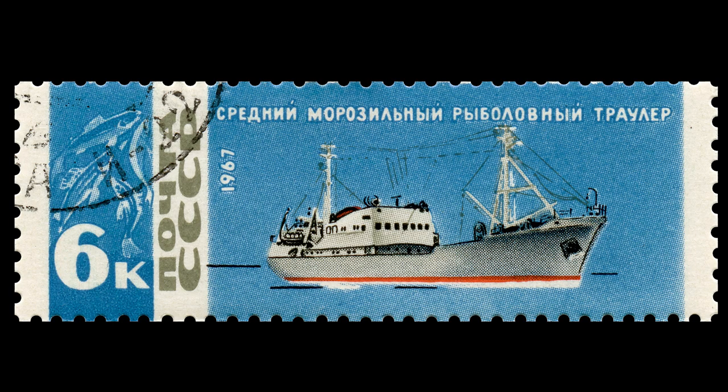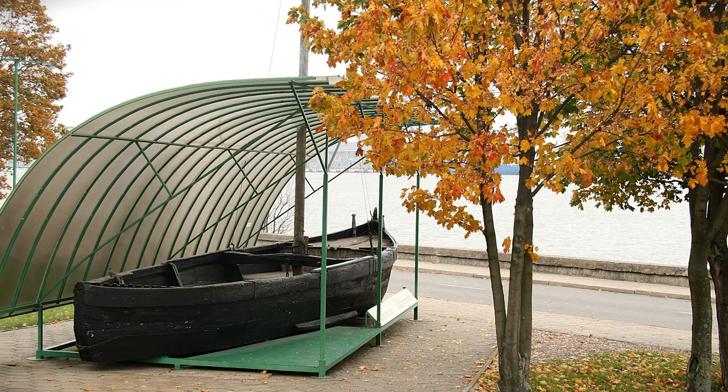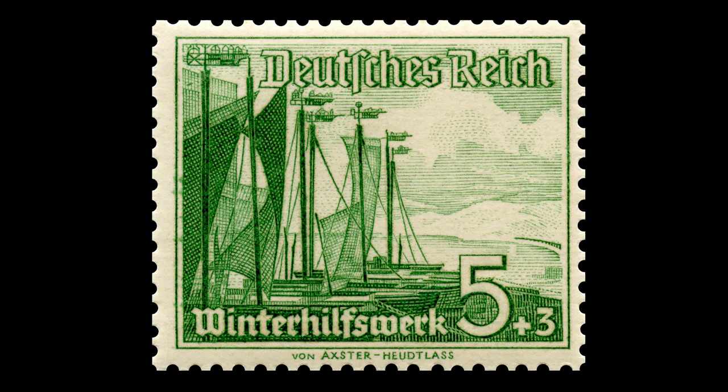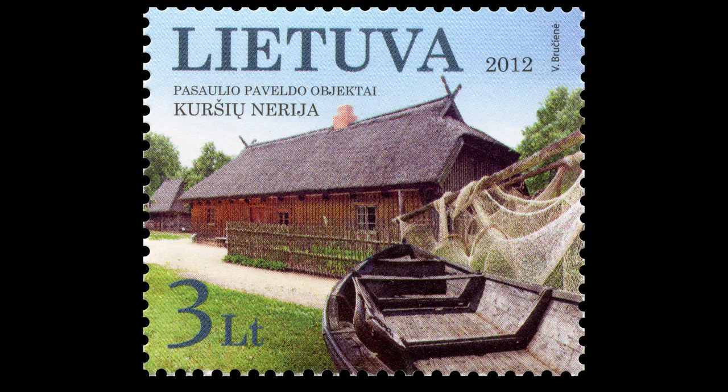The collection also contains images of the Lithuanian Sea Museum. This medium fishing trawler rests on the open-air ground of old fishing vessels — it is the largest exhibit of the museum. Nearby stands the Kurianas; these boats, decorated with weather vanes, were used by local fishermen since the 16th century.